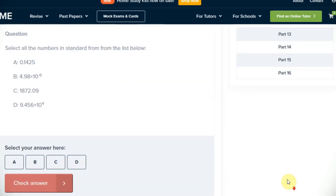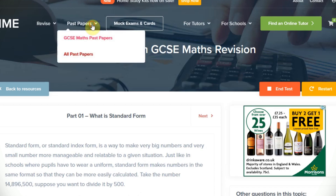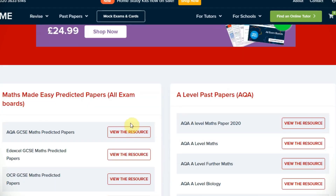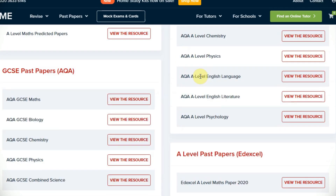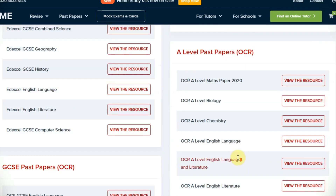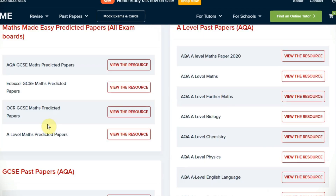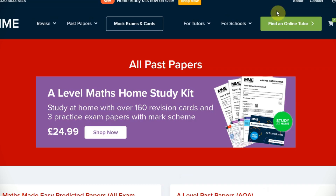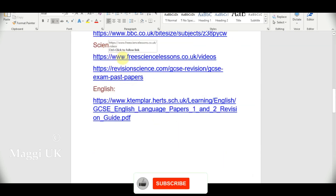There are lots of questions available inside. There are also past papers here. If you want past papers for maths or A-levels, exam board papers for AQA, Edexcel, AQA board, and OCR are all available here. So that's another useful website.